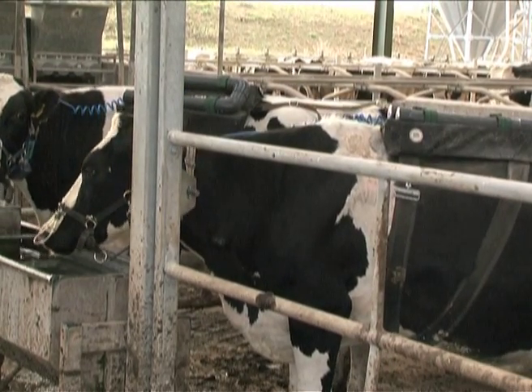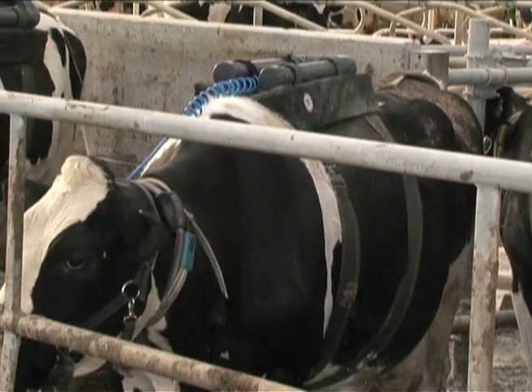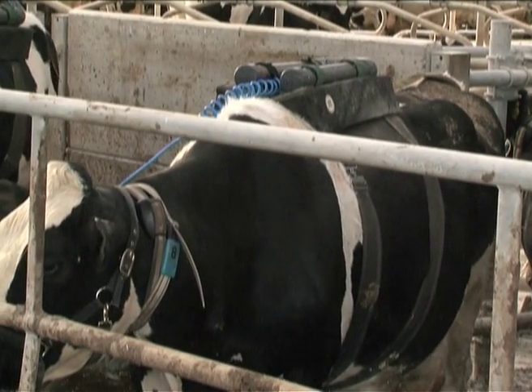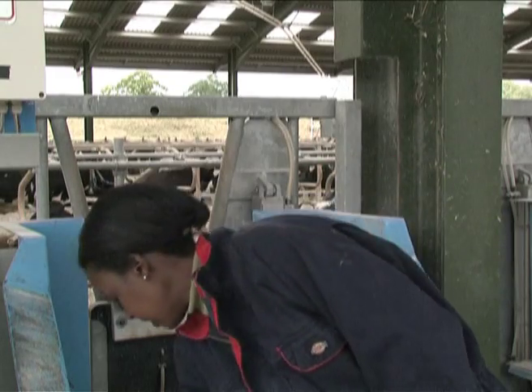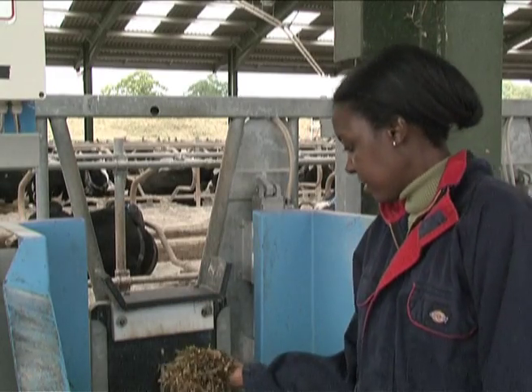We collect a sample of the gas, then we go and analyze it in the lab using a GC — gas chromatography. This is where the animals are getting the forage; this is the forage that they are getting.